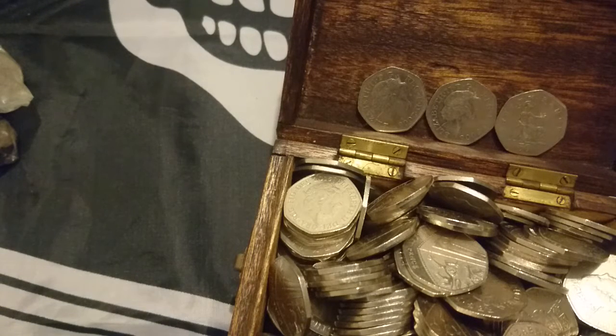Hi everyone and welcome back to Coin Treasure Hunt. Here's a treasure chest with our three Britannias. I turned one over so you can see that it's a Britannia — the face was also scratched.